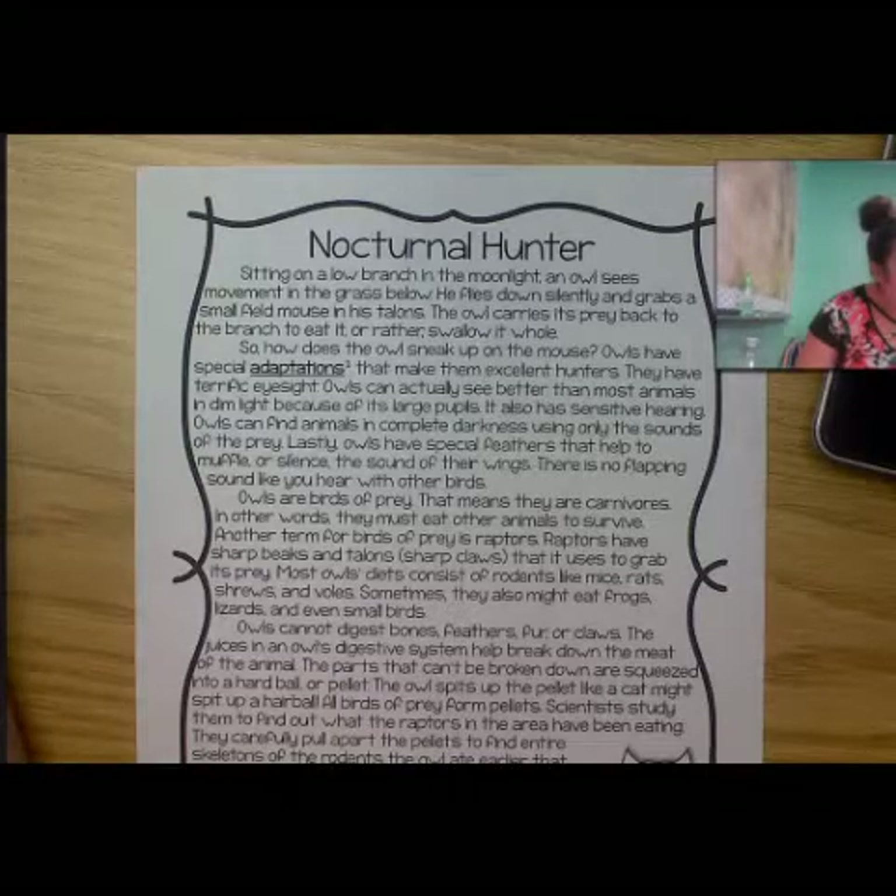Most owls' diets consist of rodents like mice, rats, shrews, or other voles. Sometimes they might eat frogs, lizards, or even small birds.